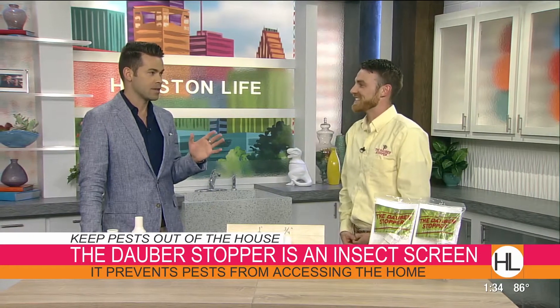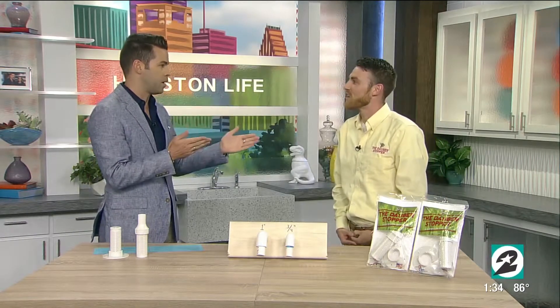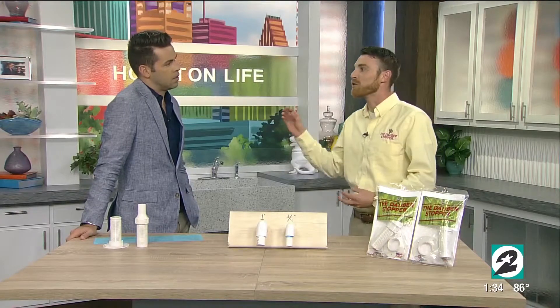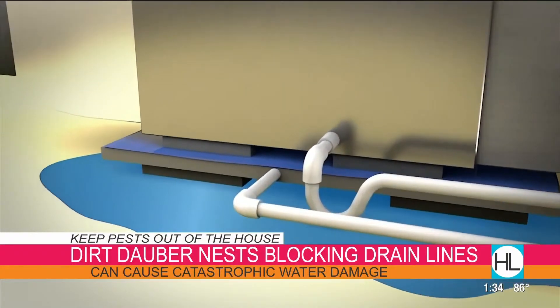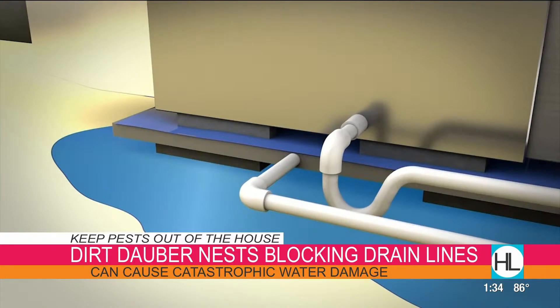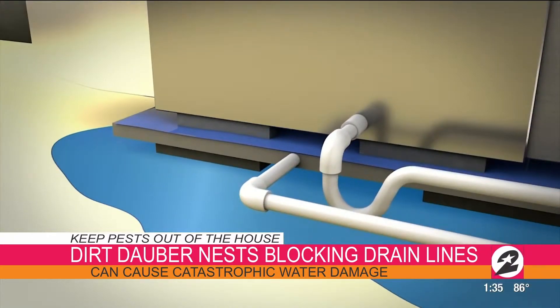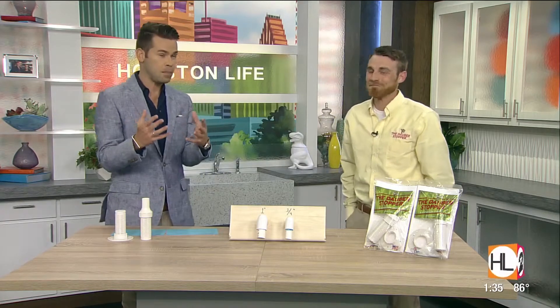Dirt daubers are a common problem here in the South. If they go into one of these entry points and create their little nest, that's what can back up and cause a leak. We see them everywhere in Texas — we have that high humidity level, so there's water. They like to build their nests on damp dirt. They go in and build that solid nest of dirt, and when the water tries to exit the home it hits a blockage and goes back. We're seeing an animation right now illustrating what happens when your emergency and primary drains get backed up — the water is still condensating, overflowing, getting out of the drain pan and into the home.